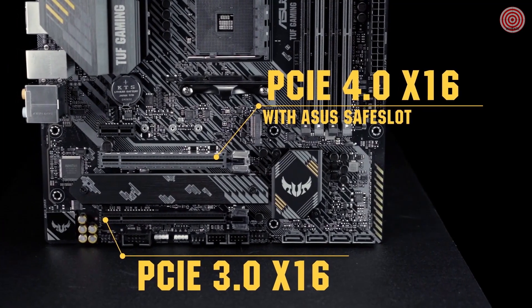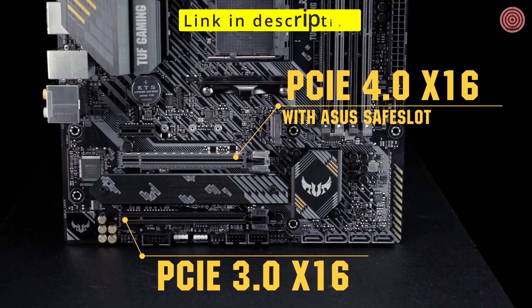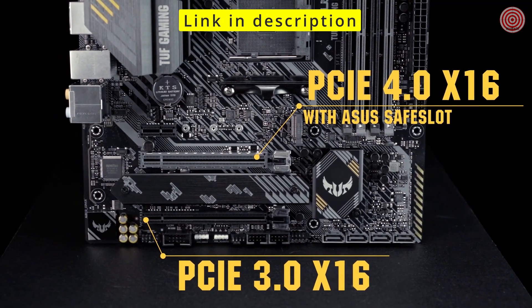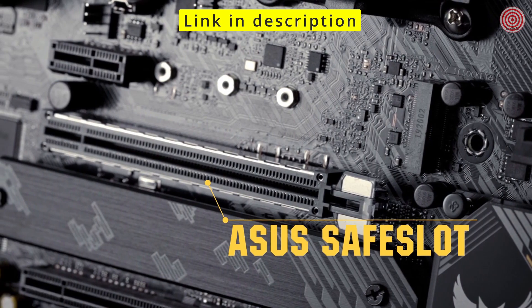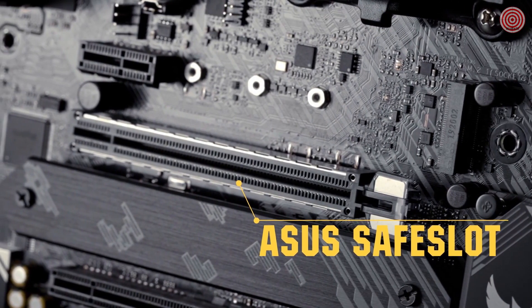There are two PCIe x16 slots with support for CrossFireX configurations. The main slot delivers PCI Express 4.0 speeds and has safe slot metal reinforcement to help prevent card sag or damage during transport.